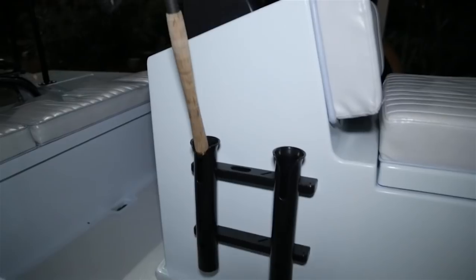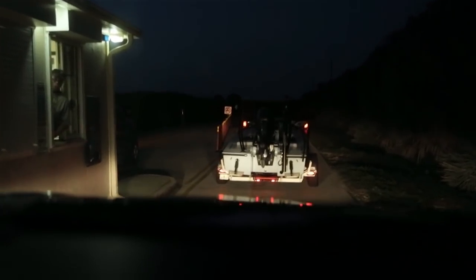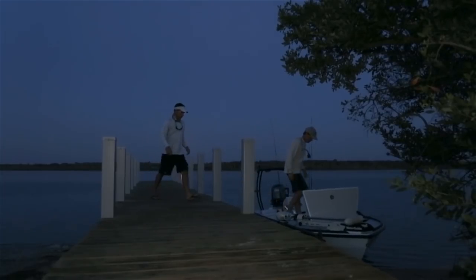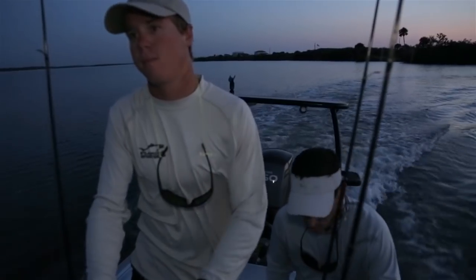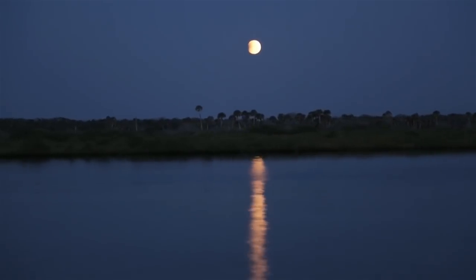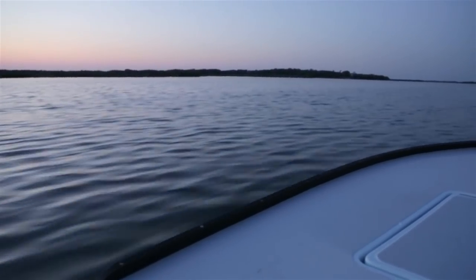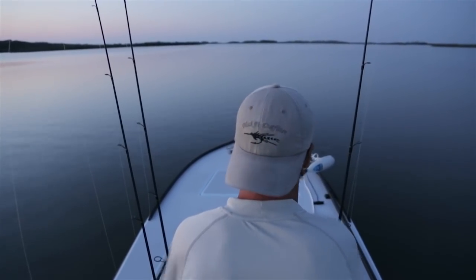We met Eric before the sun rose and loaded the boat full of gear. Then we headed over to the Canaveral National Seashore Boat Ramp. Running to Eric's first spot, I was amazed at how beautiful this place was. But one thing was pretty clear - we had a full moon. Those that have fished long enough know that a full moon can mean a tough bite. Typically on a full moon, fish feed heavily at night, so you'll usually find a good bite early in the morning and late in the evening.